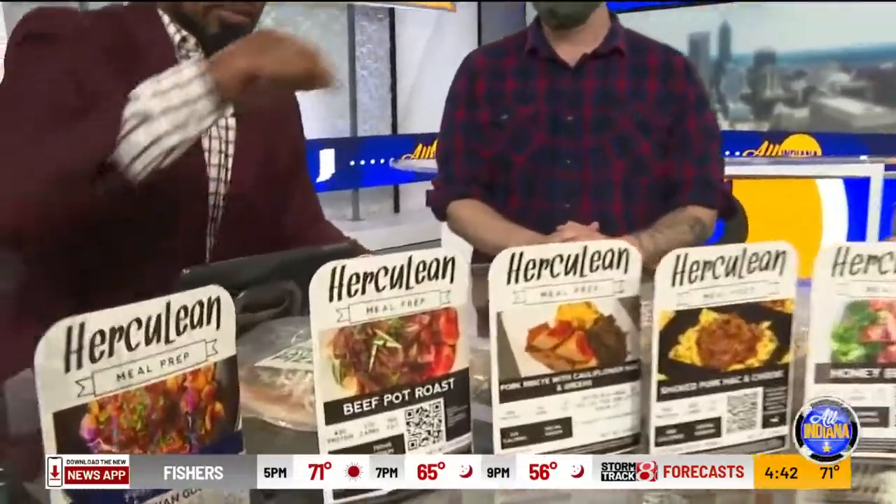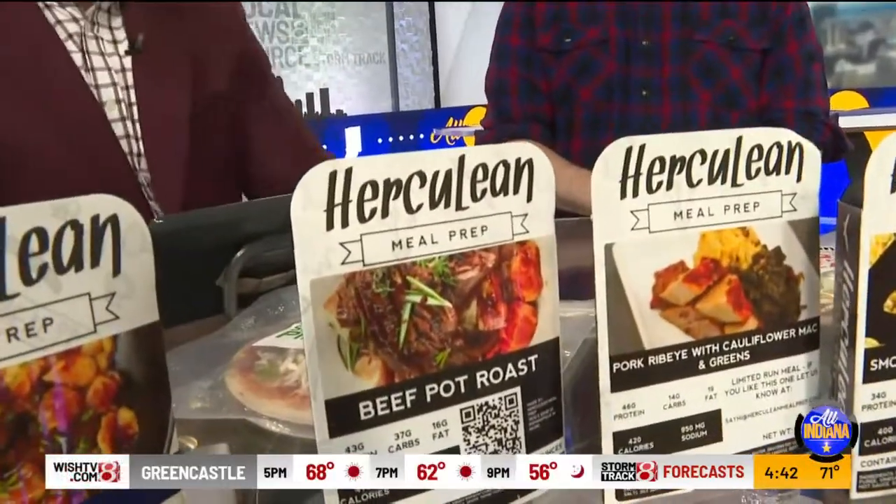If you had to choose out of everything on this table, what would you say is the favorite thing that I should go put in my microwave? I think right now, as it's starting to cool off, you should try our beef pot roast. Okay, it is perfect. Make sure I get one of those and take that with me.